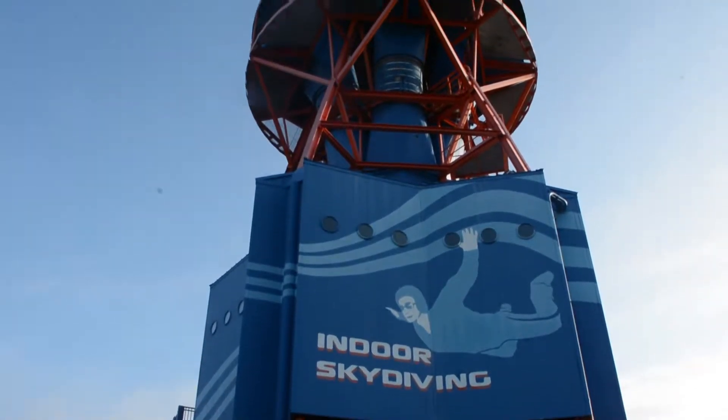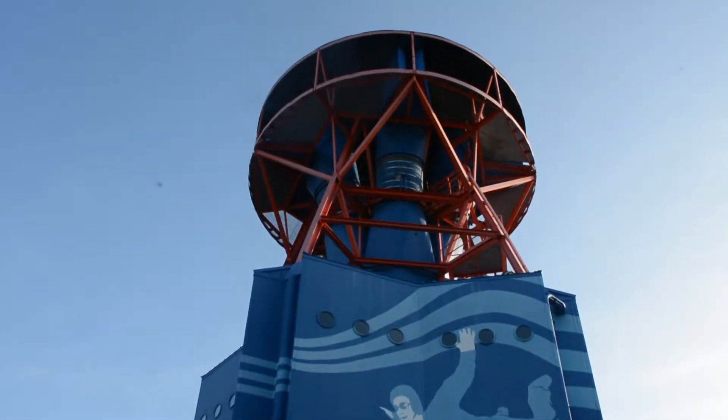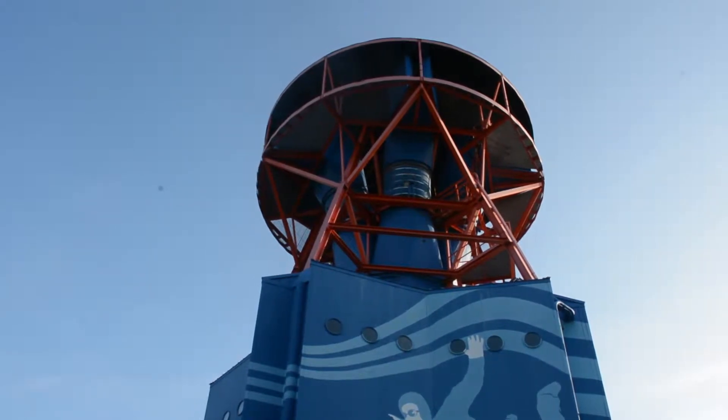Hey, thrill junkies. Looking for a spot to satisfy your love for free-falling? Well, iFly Orlando will give you that sensation.